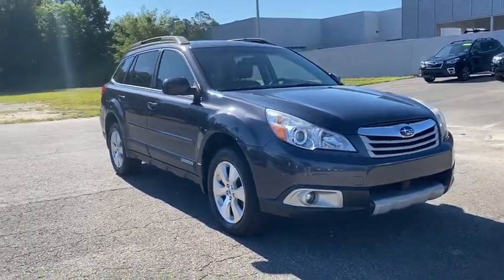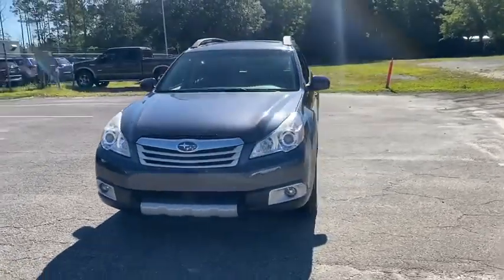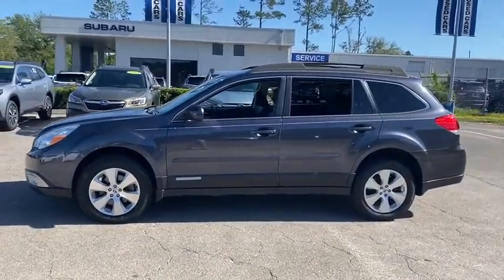We are pleased to show you the 2012 Subaru Outback. Take the go-anywhere capability of all-wheel drive and plenty of room for cargo and companions, and you've got the Subaru Outback. Let the adventure begin.